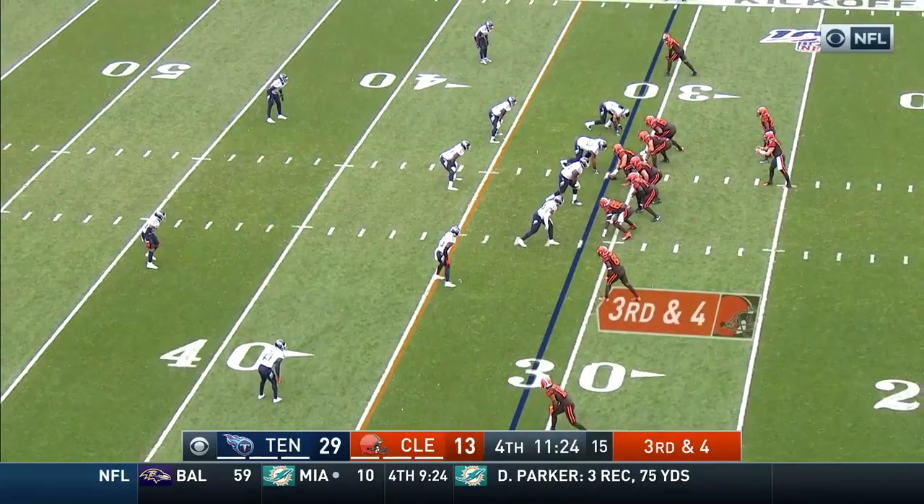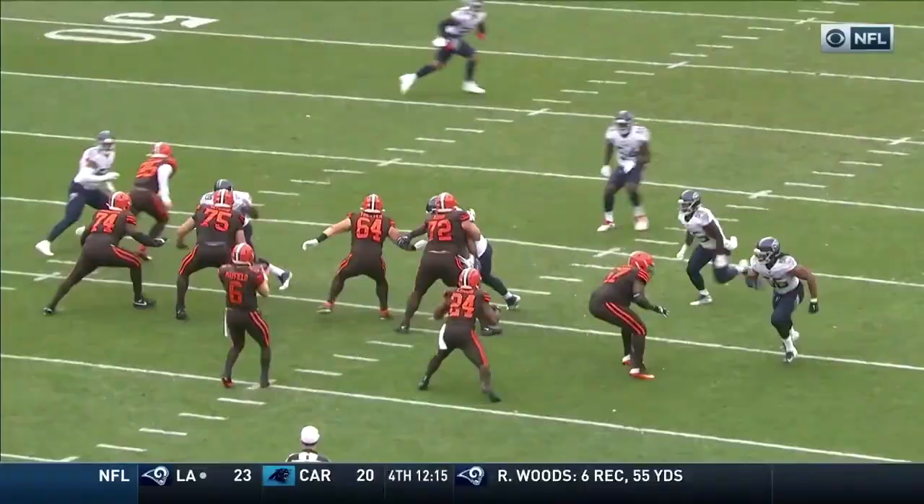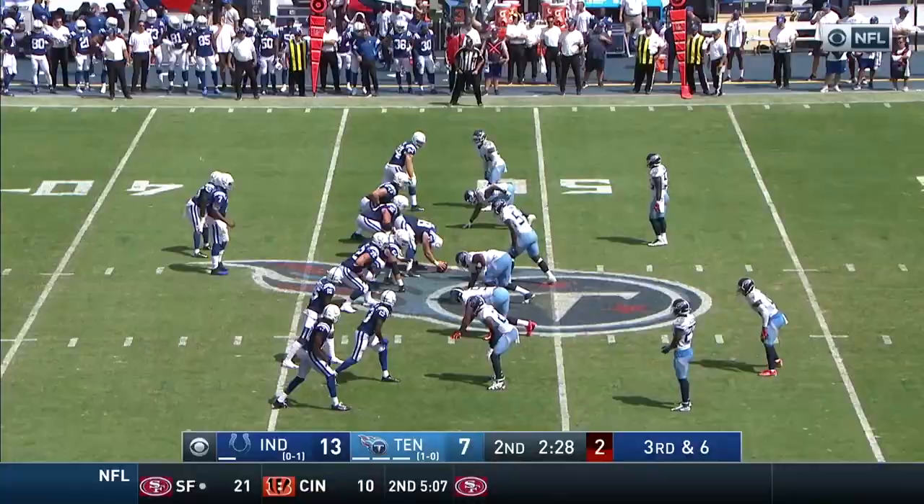Manning running out of time, throws it deep down the near side — fight for the football, incomplete. Third and four, and it's an interception. Right at the top of the screen, you see how Landry goes a little bit too far upfield — he allows Logan to undercut.